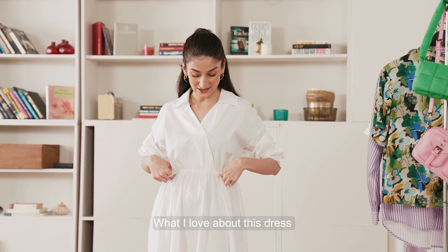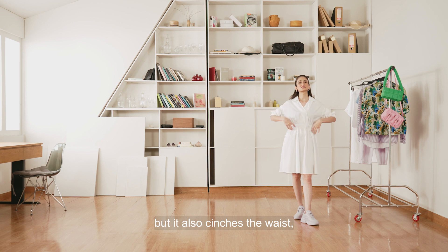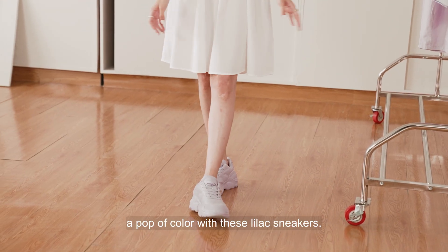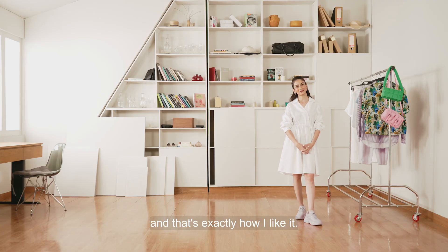What I love about this dress in particular is this pleated detail, because it not only elevates the outfit and has a unique feature, but it also cinches the waist, which allows your body to break up and give it better shape. How I chose to style it today is to add a pop of colour with these lilac sneakers — it's playful, but it's still feminine and that's exactly how I like it.